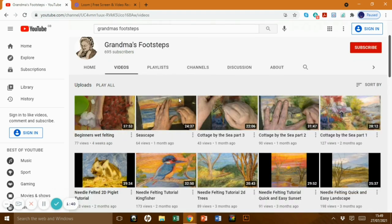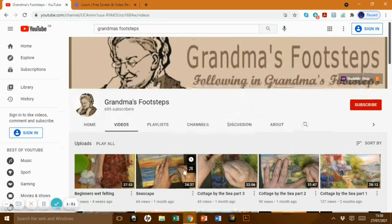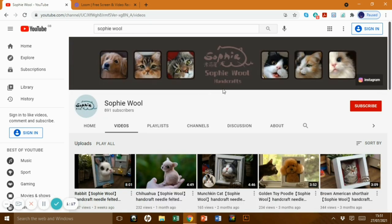Grandma's Footsteps — if you're looking at trying 2D flat felting, Grandma's Footsteps is for you. Really long tutorials and she explains everything really clearly. Look at some of the landscapes she's done — she'll lead you all the way through with lovely teaching techniques. There was a pig one too. She's got other things on there but she'll be doing more and more as time goes on.